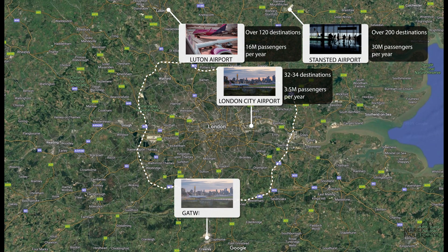Then in the south we've got Gatwick, London Gatwick Airport, with over 220 destinations and 43 million passengers.